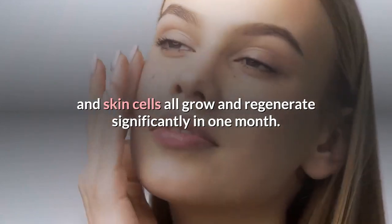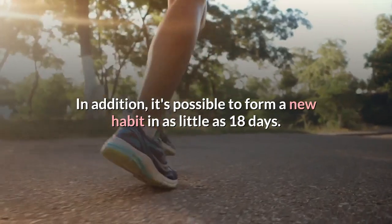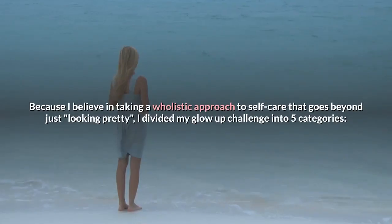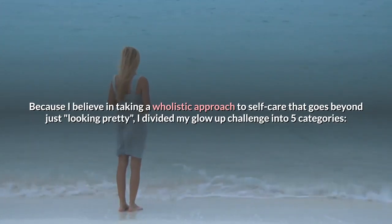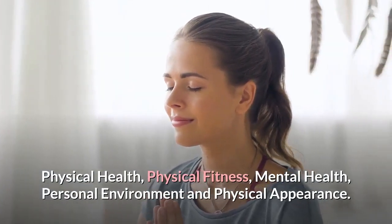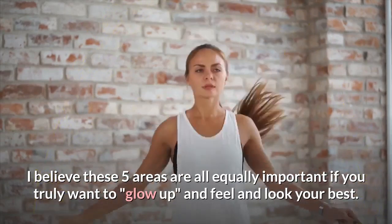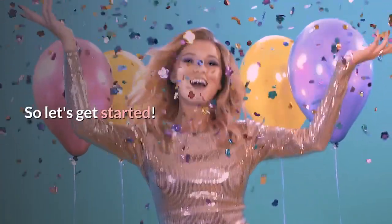In addition, it's possible to form a new habit in as little as 18 days. With commitment and dedication, glowing up in a month is definitely possible. Because I believe in taking a holistic approach to self-care that goes beyond just looking pretty, I've divided my glow-up challenge into five categories: physical health, physical fitness, mental health, personal environment, and physical appearance. I believe these five areas are all equally important if you truly want to glow up and feel and look your best.